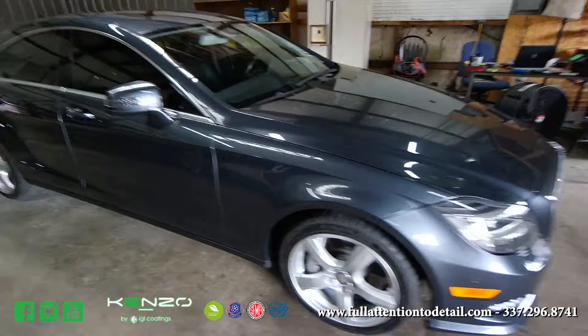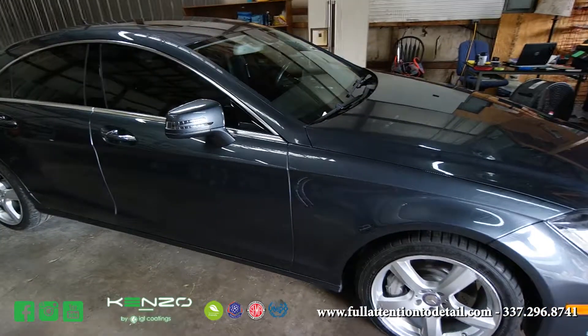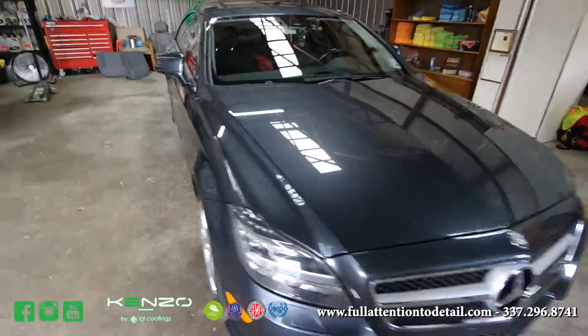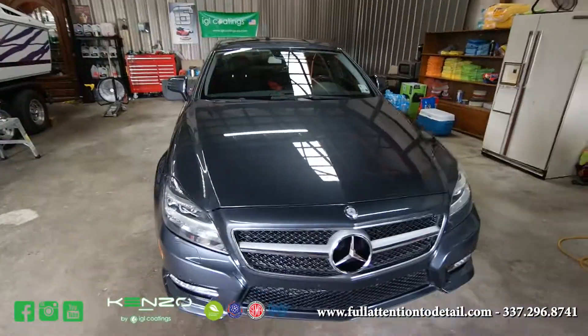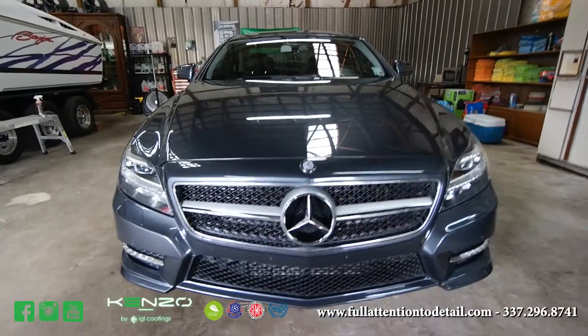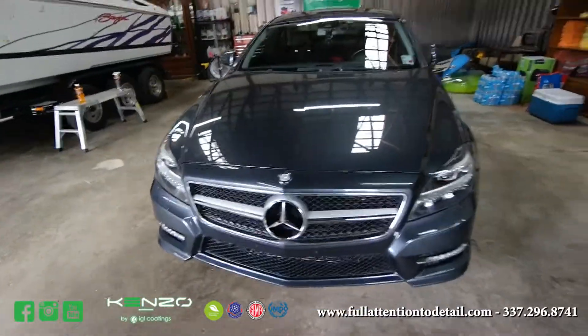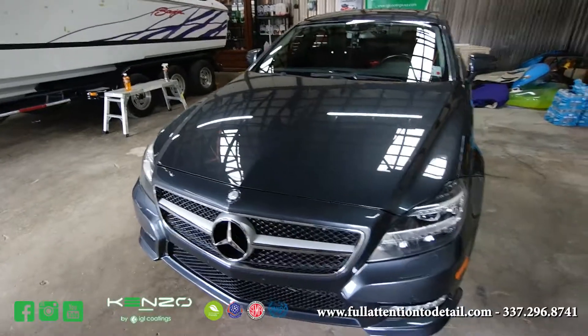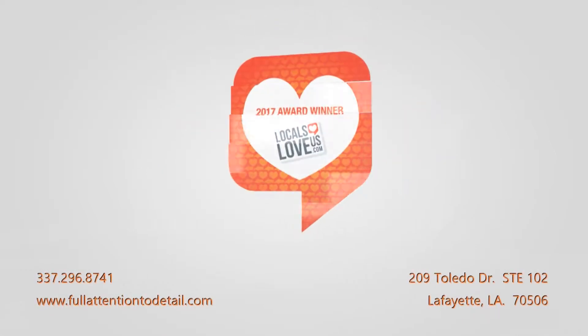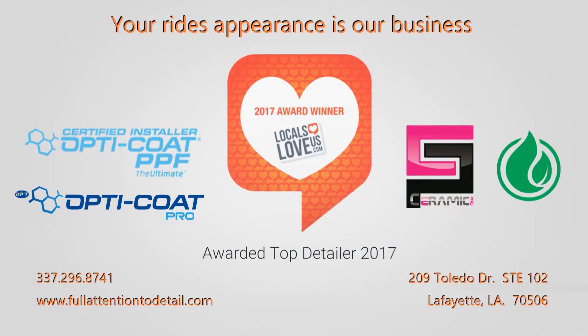I'll also be testing how dirty this car gets on the way home from Kentucky tonight back to Louisiana. So this is it, folks — IGL Kenzo. Find it at Full Attention to Detail and ShineProLondon.